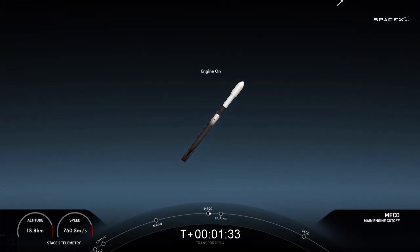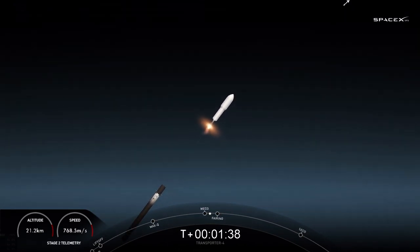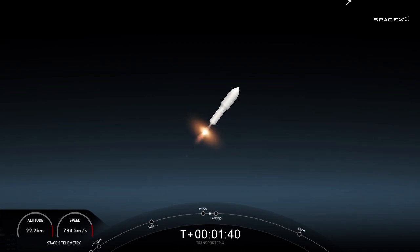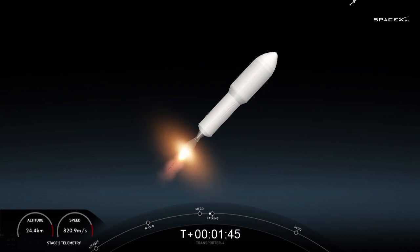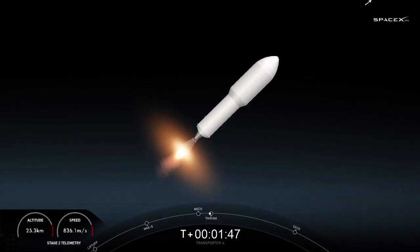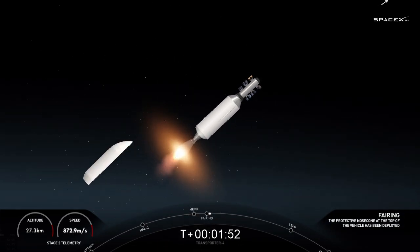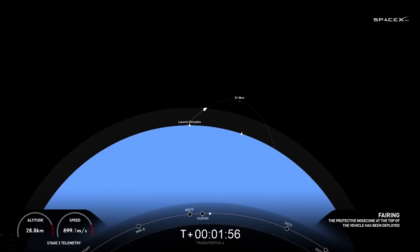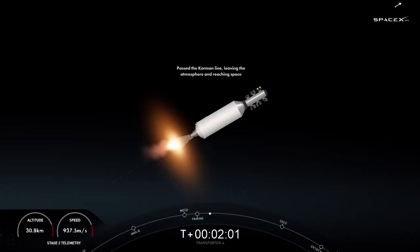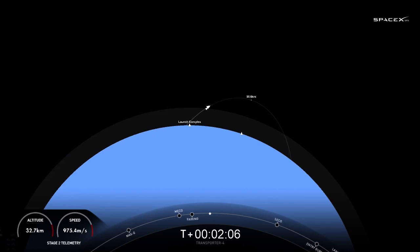Main engine cutoff. Stage separation confirmed. There you heard and saw those three events happen back-to-back. Fairing separation confirmed. There's that confirmation of fairing separation. You can see the two fairing halves have separated from the vehicle, exposing the 40 spacecraft to the vacuum of space.